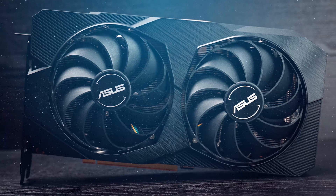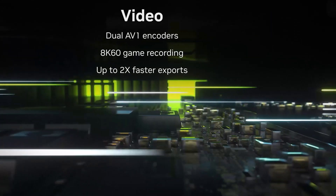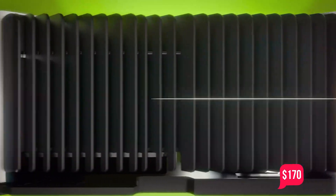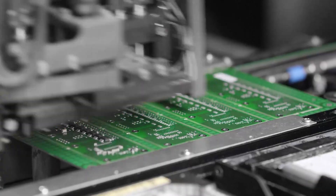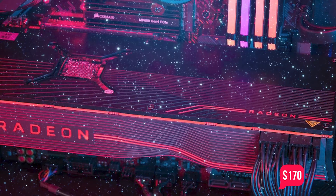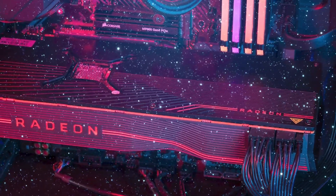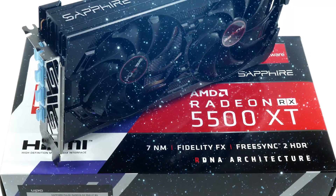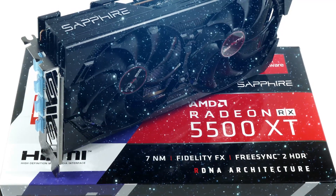The 8GB version of the 5500 XT came in at $200 according to MSRP, but on retail platforms you can get it for prices ranging from $170 to $350, which seems a little too ambitious given the hardware specifications. The 4GB variant had an MSRP of $170, which again seems like an excessive amount for a 4GB graphics card in 2019. Retail outlets often charge between $140 to $250 for the 4GB GPU.